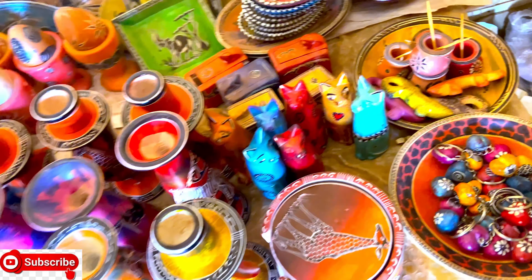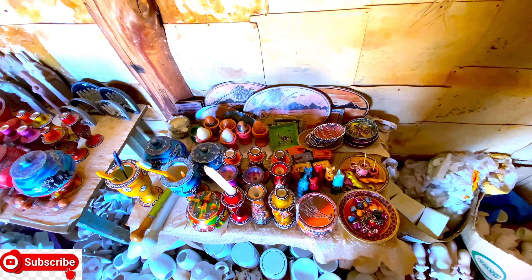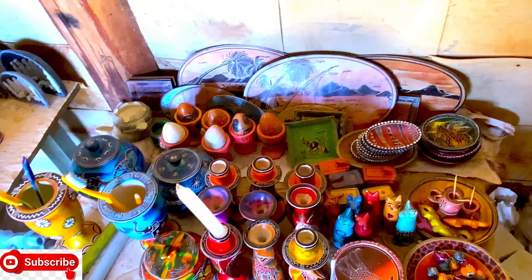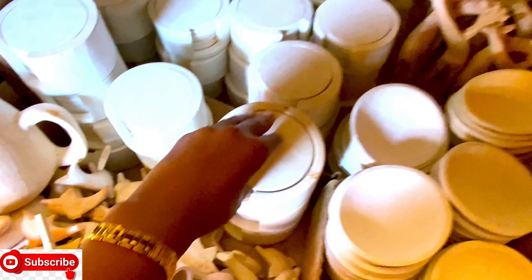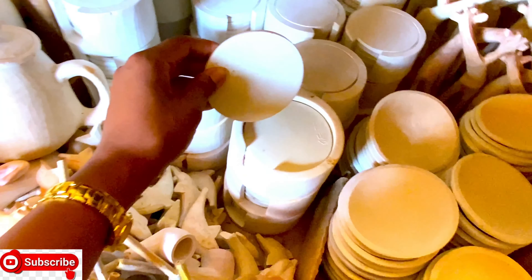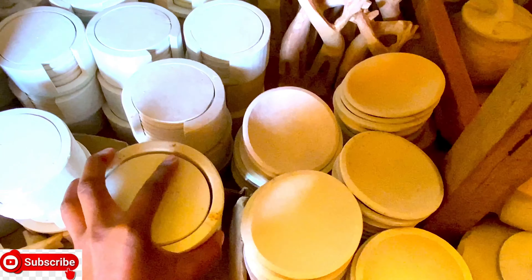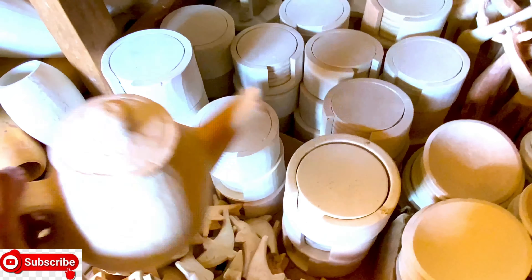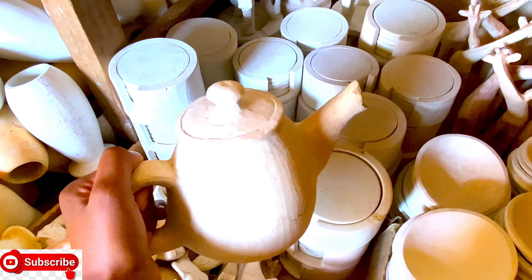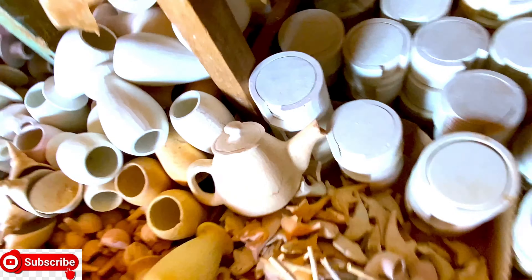Instead of going to Nairobi to buy the exported ones, you can just come and buy from the main source at friendly prices. You can negotiate with them and tell them to decorate it the way you like, in the colors you want. This oven decorator — you see that kettle — when they decorate it, they do it so nicely and perfectly, just as you tell them.